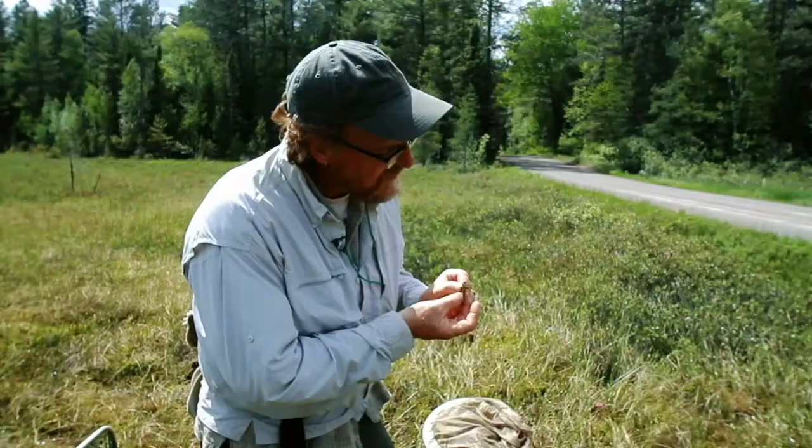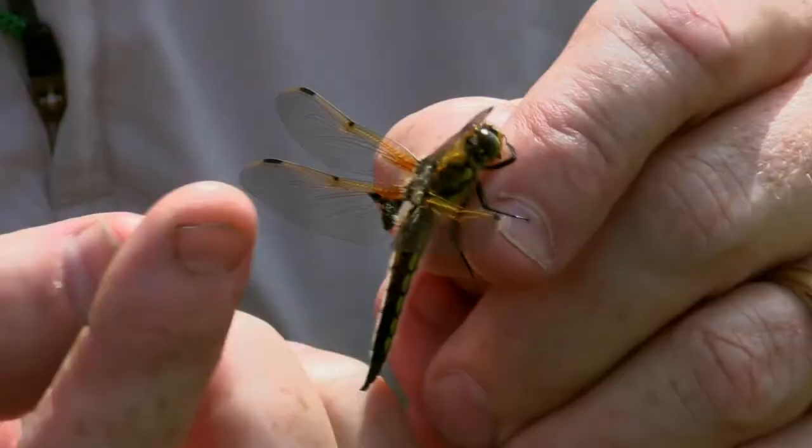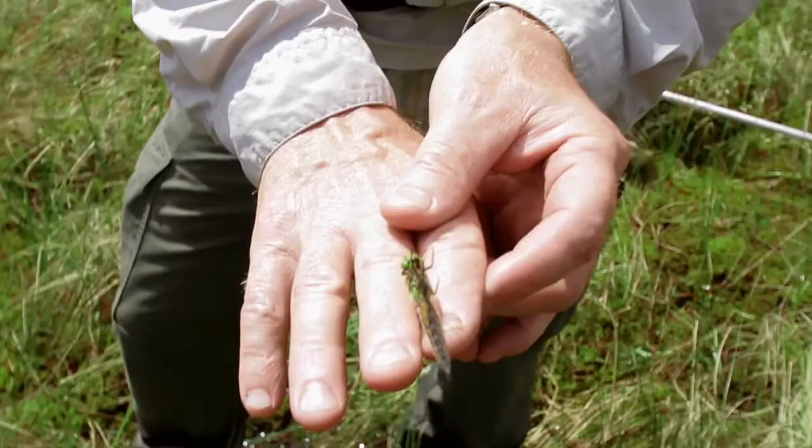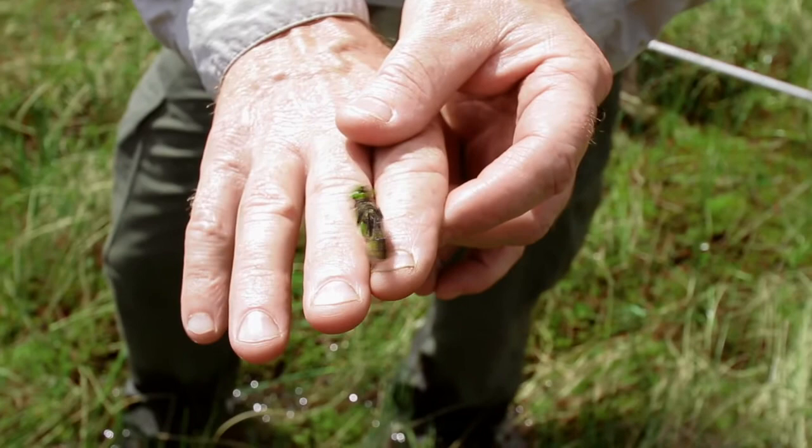This one's called the four-spotted skimmer, and the spots we're talking about are here, here, there, and there on the same side. These spots — all dragonflies have these — are called stigma. You can see it breathing. It's got dozens of little holes up and down the bottom of the abdomen, and it's actually inhaling and exhaling.